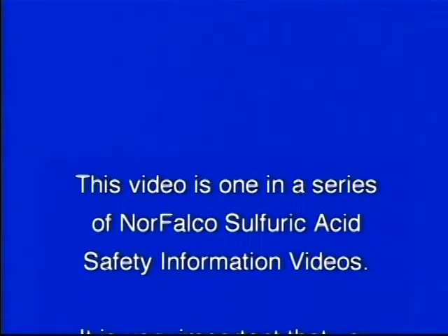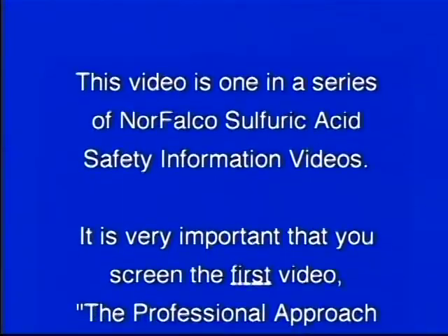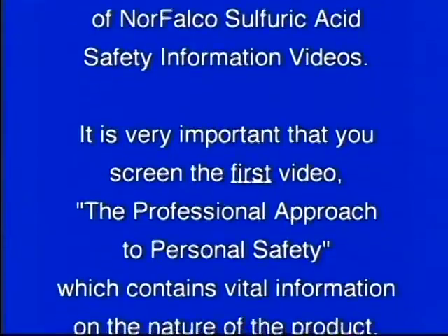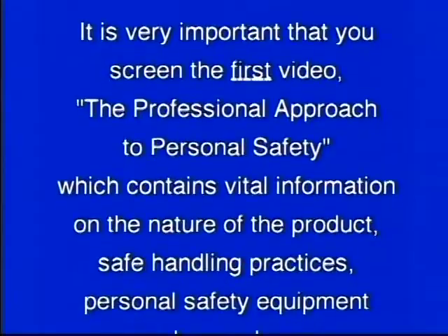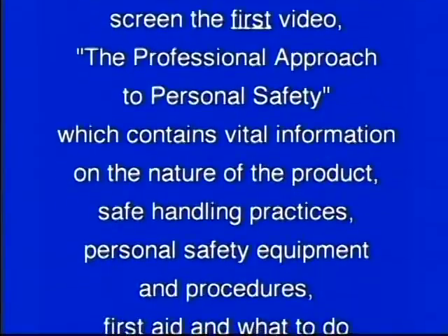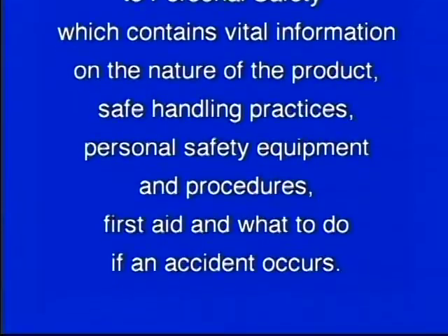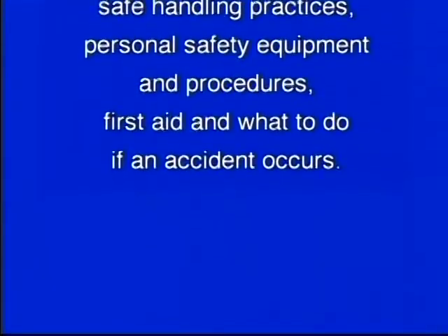This video is one in a series of Norfalco Sulfuric Acid Safety information videos. It is very important that you screen the first video, The Professional Approach to Personal Safety, which contains vital information on the nature of the product, safe handling practices, personal safety equipment and procedures, first aid and what to do if an accident occurs.